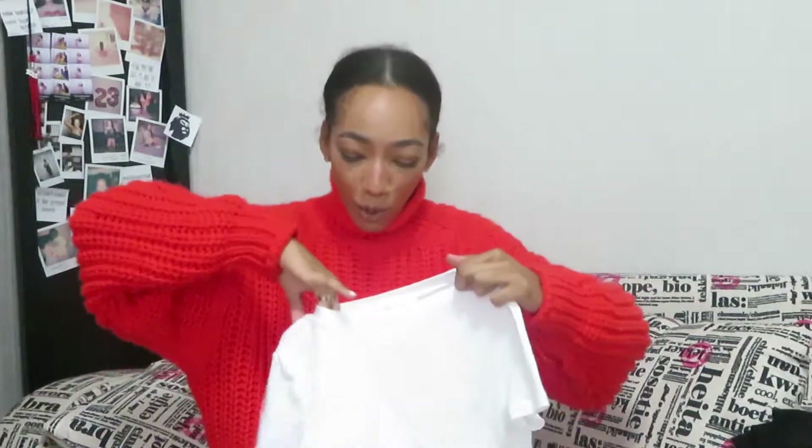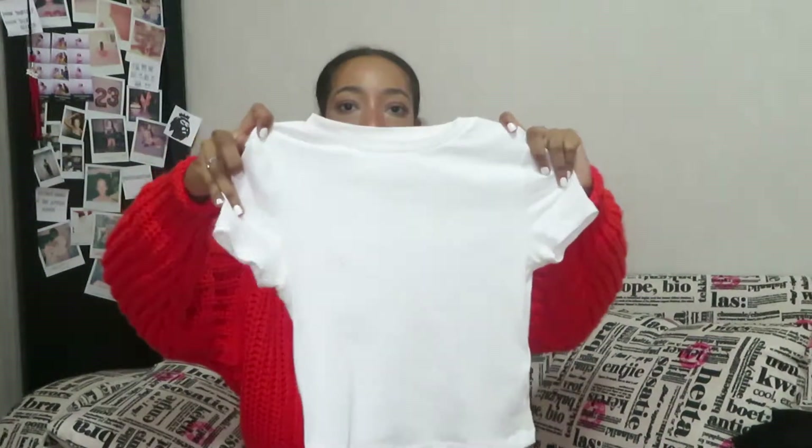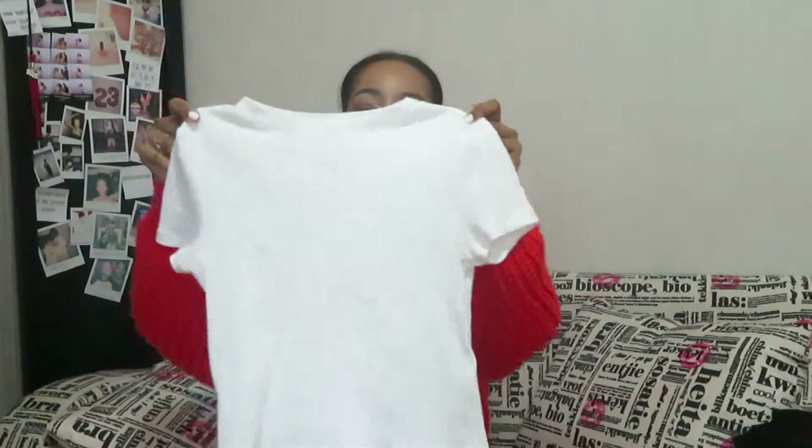The next thing I got is this white crop top. It's an extra small and I love the fit — it fits around my arms really nicely because I have really small arms, and it fits around my waist too. It's a rib knit. I wish they had more colors; they only had white.